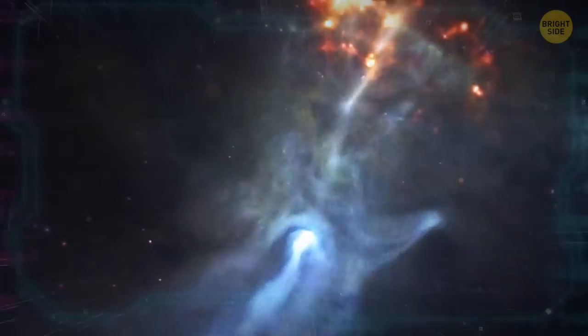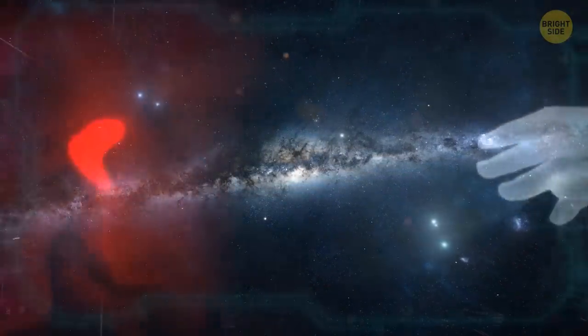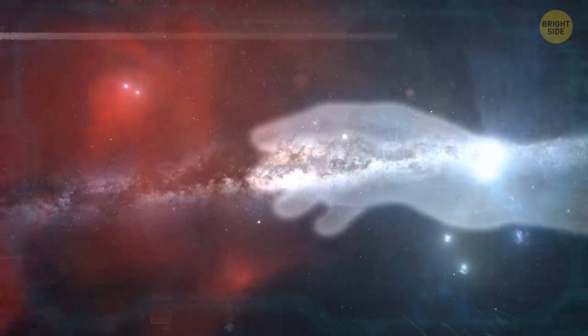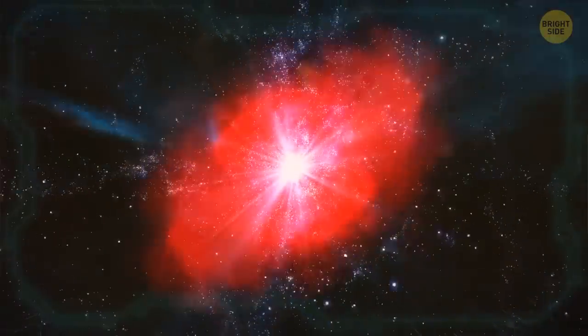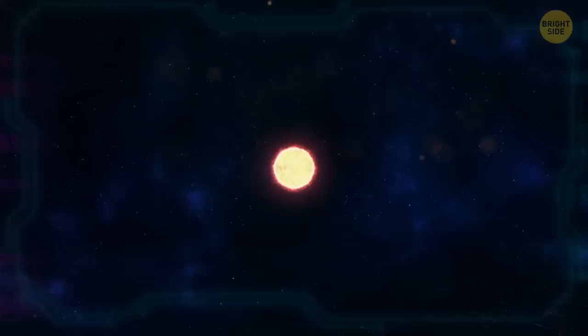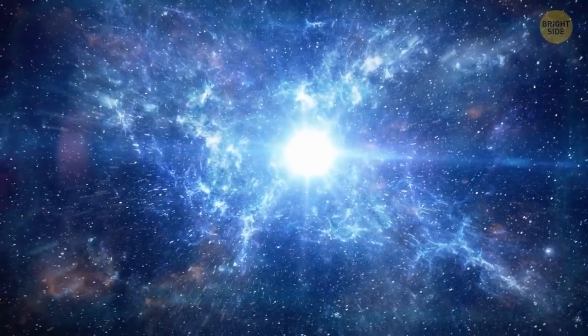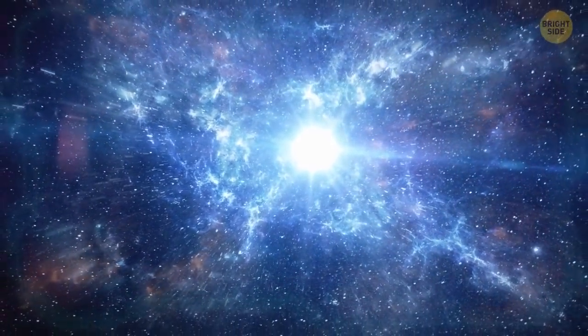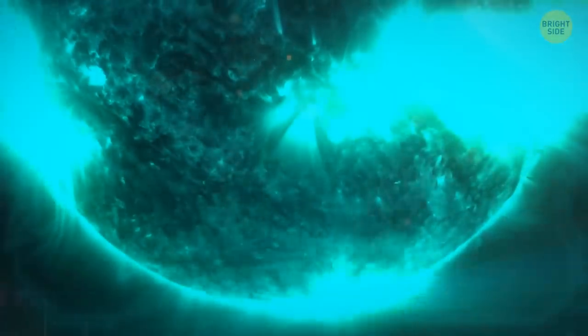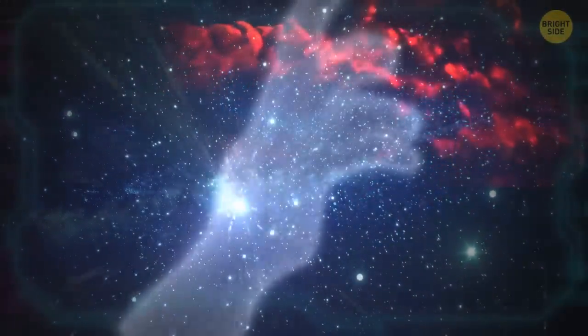There's a giant ghostly hand that stretches across space. Its eerie fingers are reaching for a glowing red cloud that looks like molten space lava. Although it looks like a scene straight out of a sci-fi movie, it's 100% real. The hand was formed after an enormous star collapsed in a huge supernova explosion. The boom created a new star that is bursting with energy, and the energy given off by the star caused debris from the explosion to swirl around it — this is what created the supernatural-looking hand.